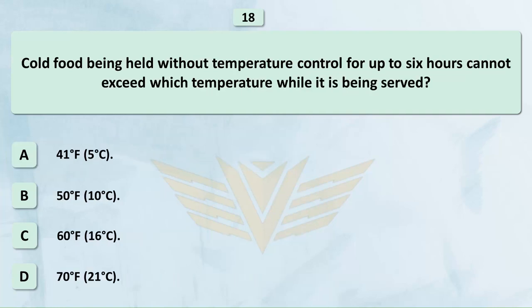Cold food being held without temperature control for up to 6 hours cannot exceed which temperature while it is being served? A. 41°F (5°C). B. 50°F (10°C). C. 60°F (16°C). D. 70°F (21°C).